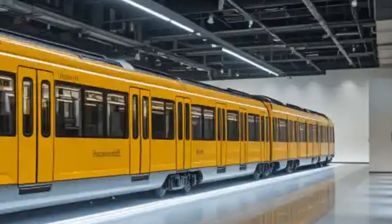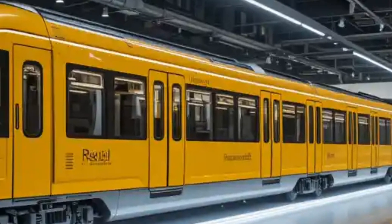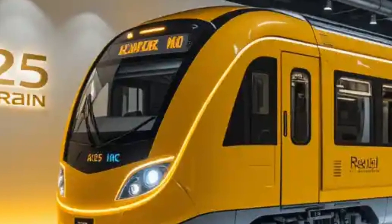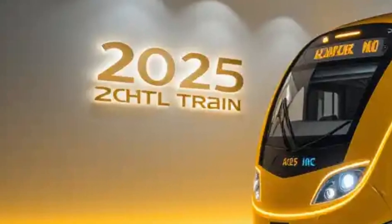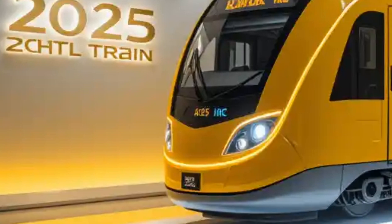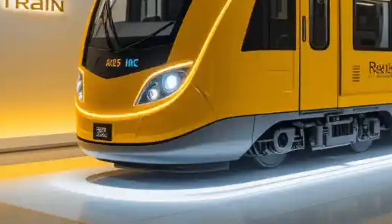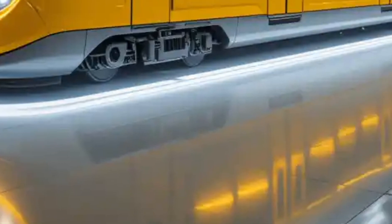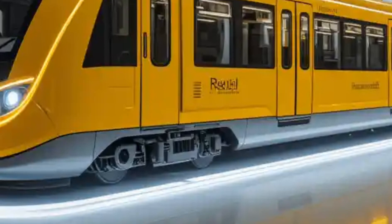Another impressive aspect is speed and frequency. The 2025 model is capable of operating at speeds up to 120 kilometers per hour on some intercity lines, while maintaining high reliability and minimal noise pollution. In urban settings, these trains often run every five to ten minutes during peak hours, drastically cutting down wait times and improving overall connectivity.